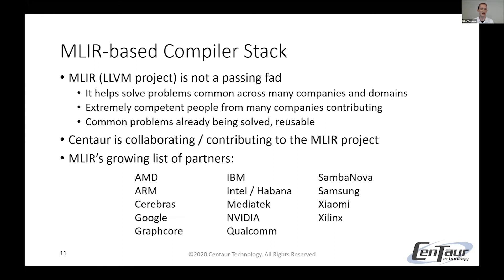To convince you that MLIR is not a passing fad — it's not. There are many common problems across different companies and domains that MLIR is already helping to solve. There are many extremely talented, competent people from many companies contributing. It's already helped Centaur solve some of the problems we were facing, and Centaur is already in communication and collaborating with some of these MLIR folks. Just to show you some of these heavy hitters — big names who have partnered — MLIR's partner list is growing.